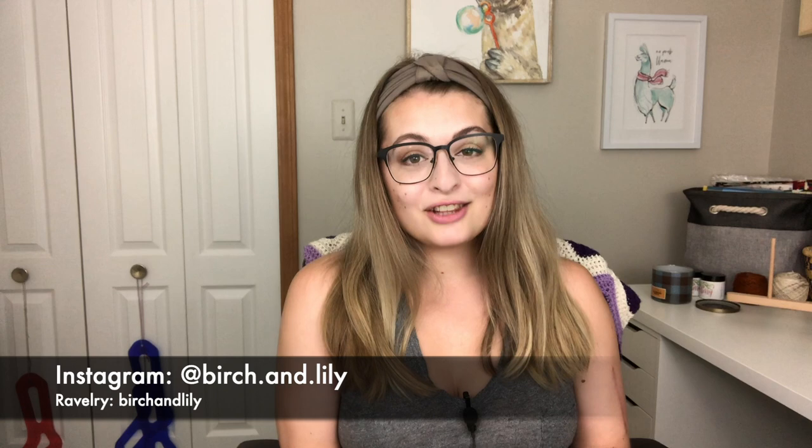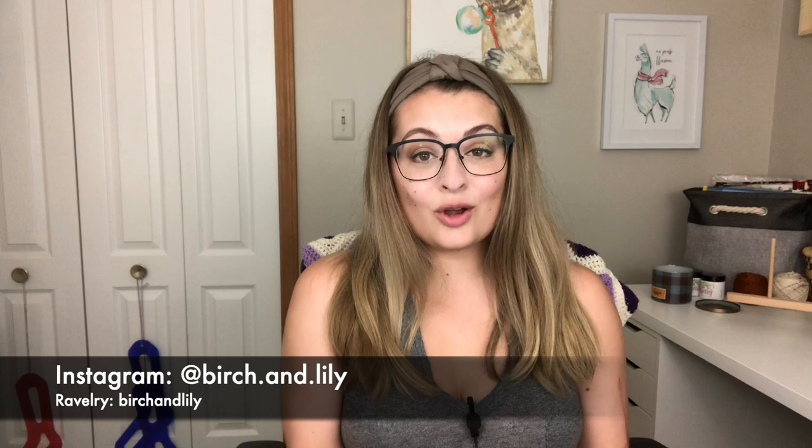Hello everyone, welcome to my channel. My name is Amanda and this is Birch and Lily, my podcast and Flosstube channel all about crafting. Today is a cross stitch episode. Before I get started, there are two places you can find me online: on Instagram at birch.and.lily, and on Ravelry if you're into knitting — my username is birchandlily.